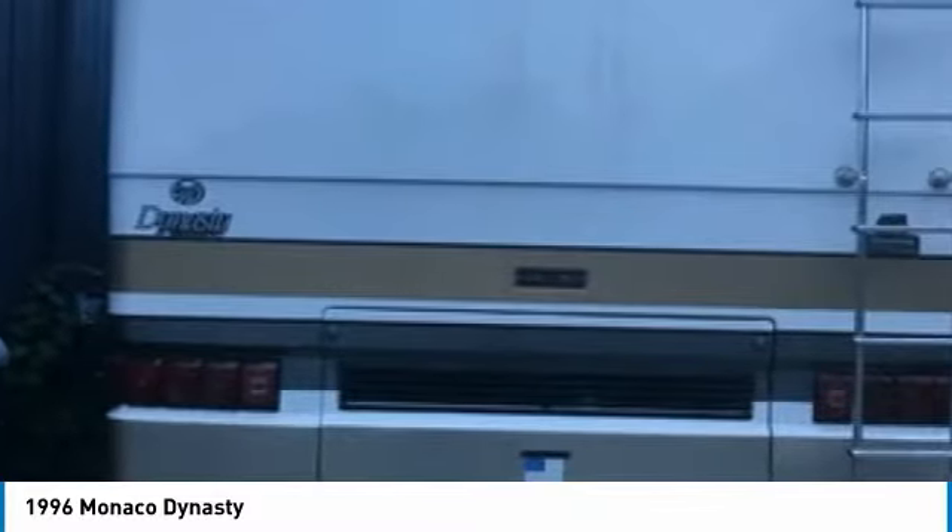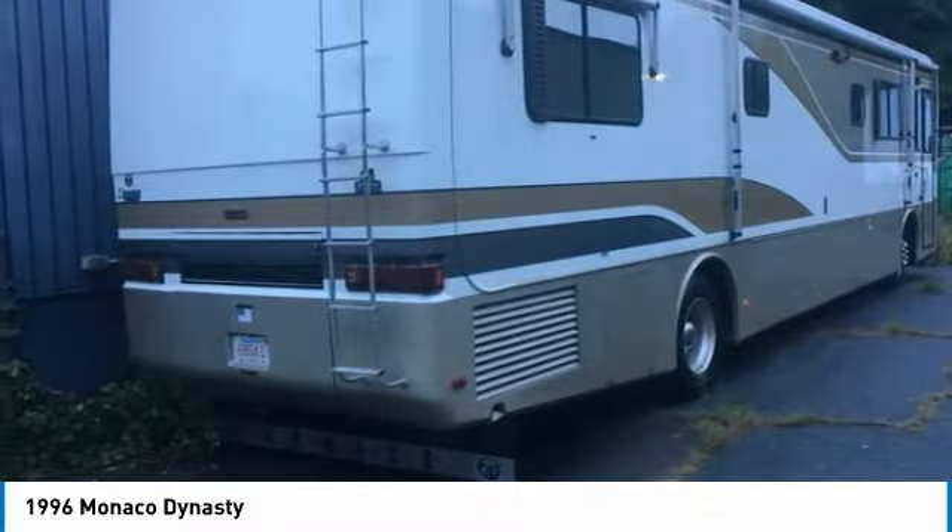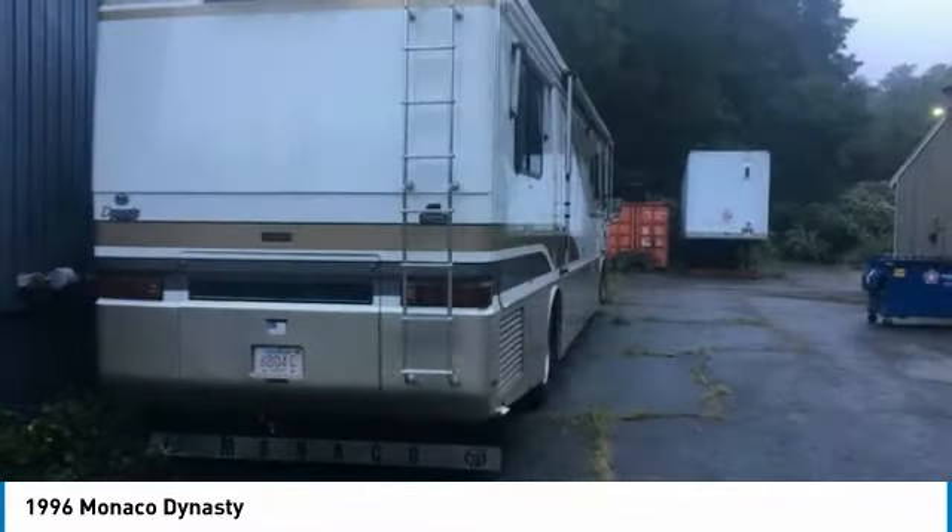This 1996 Monaco Dynasty Diesel Pusher is fully loaded and ready to make you feel right at home. It has top-of-the-line amenities that will help you to truly cherish every moment of your RV experiences.